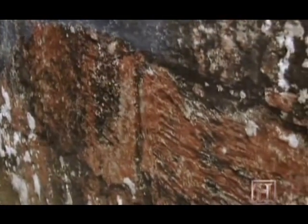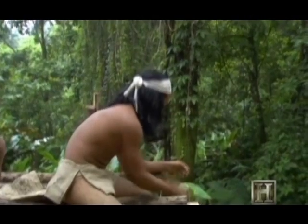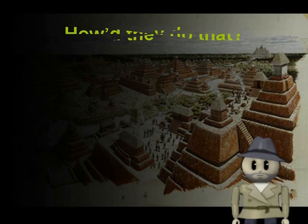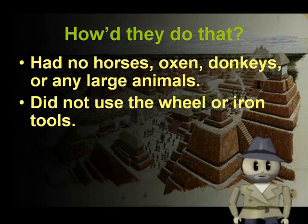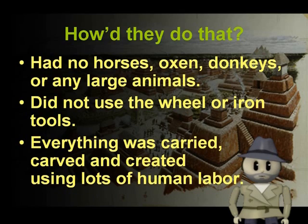Even though the Maya knew of the wheel and knew of metal, they elected not to make practical use of either. In part, it was because in their world view something was much more valuable if a great deal of human labor went into it. The Mayans did all this without any large animals like horses to help them — every rock was moved using only human power. They also did it without wheels or iron tools. Some people argue that human labor was worth more to the gods, so the Mayans didn't want any shortcuts. Everything was built using an insane amount of human labor.